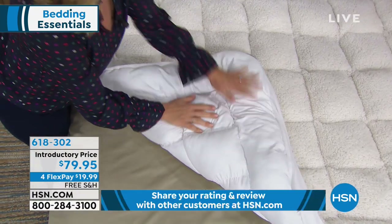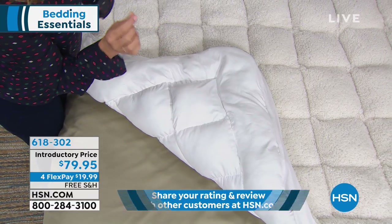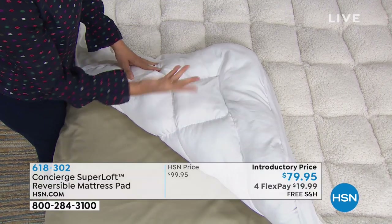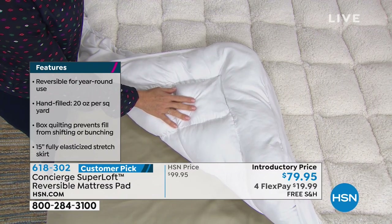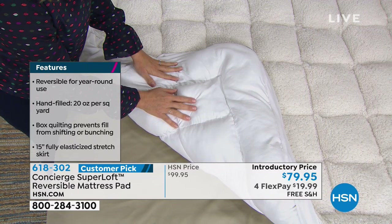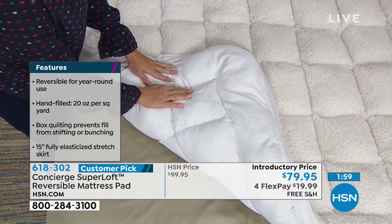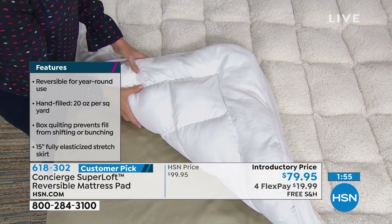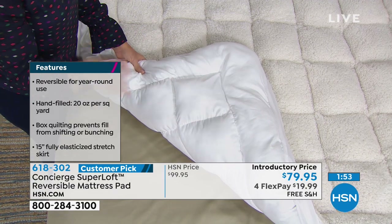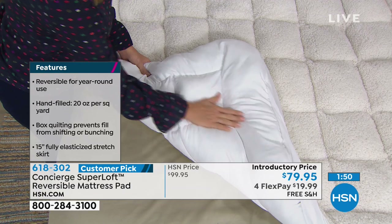Did you know we sell a Coolmax mattress pad? It's not a Superloft, so it has about half the loft of this one. We sell it on hsn.com for about $69. One could make the analogy it's almost like buy one, get one. And we don't charge more for the larger sizes, which makes the comparison even more remarkable.